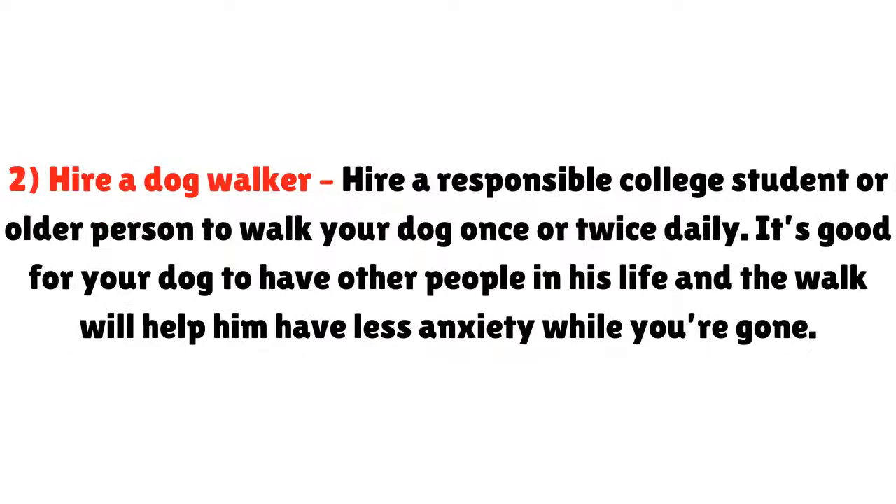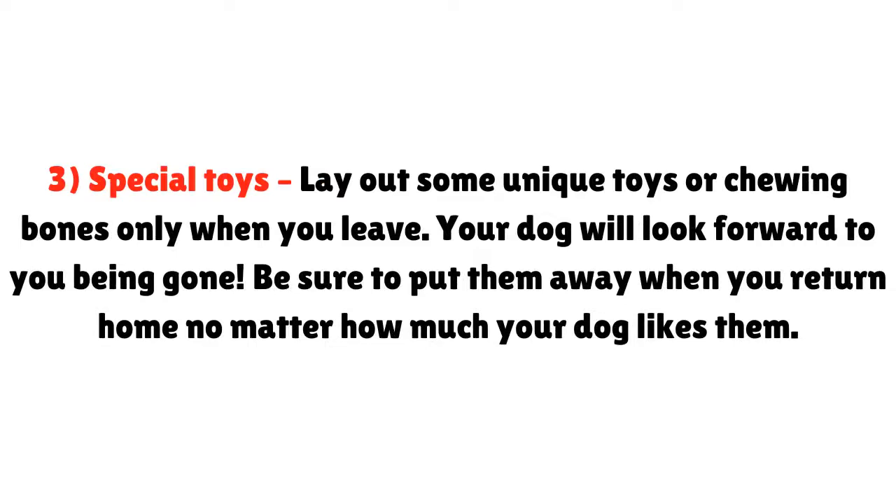Tip two: hire a dog walker. Hire a responsible college student or older person to walk your dog once or twice daily. It's good for your dog to have other people in his life, and the walk will help him have less anxiety while you're gone. Tip three: special toys. Lay out some unique toys or chewing bones only when you leave. Your dog will look forward to you being gone. Be sure to put them away when you return home, no matter how much your dog likes them.